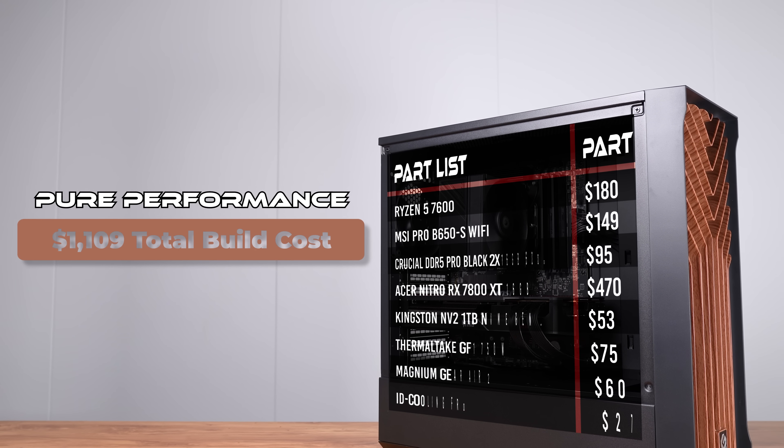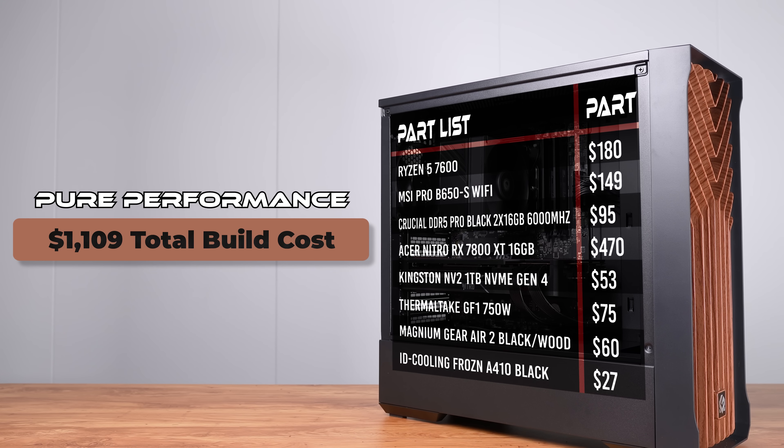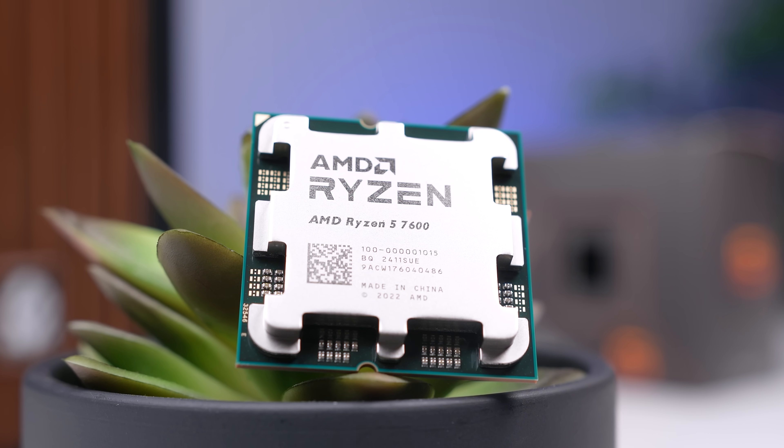All in all, here's what our final parts list is looking like, and we're at a total of just a touch over $1,100 — but that's if you buy the 7600 for full price. I personally bought mine off AliExpress, so I saved a bit of money there, but you can do whatever you want.